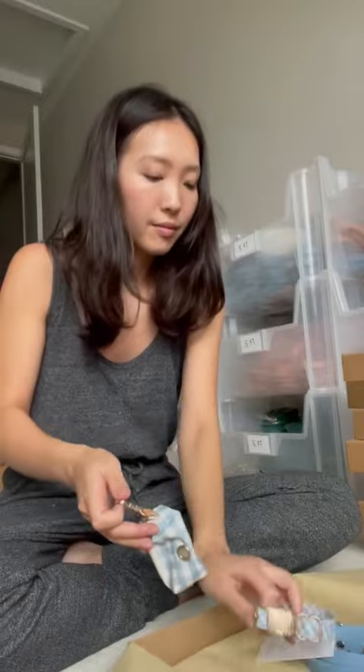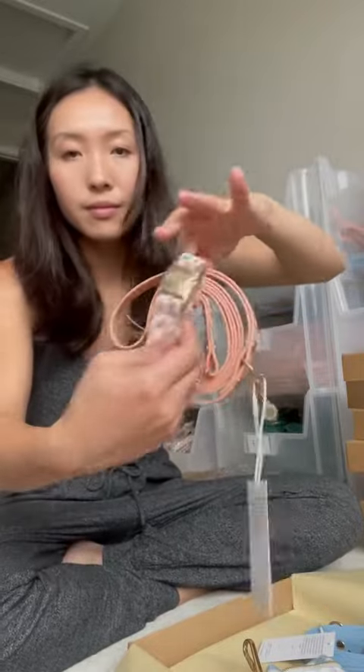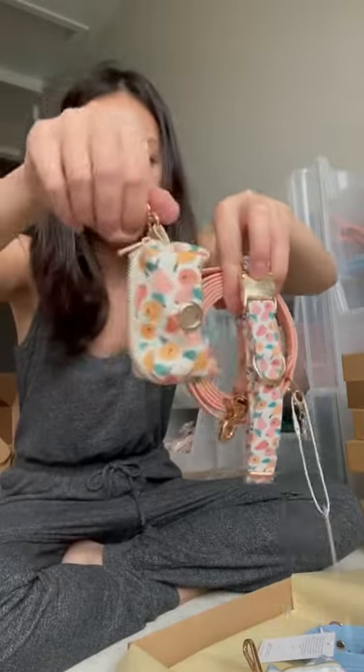The first that I'm packing is our Malibu collection and she got a size small collar and a six feet leash. The next collection she got is our Peaches and Pears collection, so she got a six feet leash, a size medium collar, and a matching waist bag — but seriously, how cute is the set?